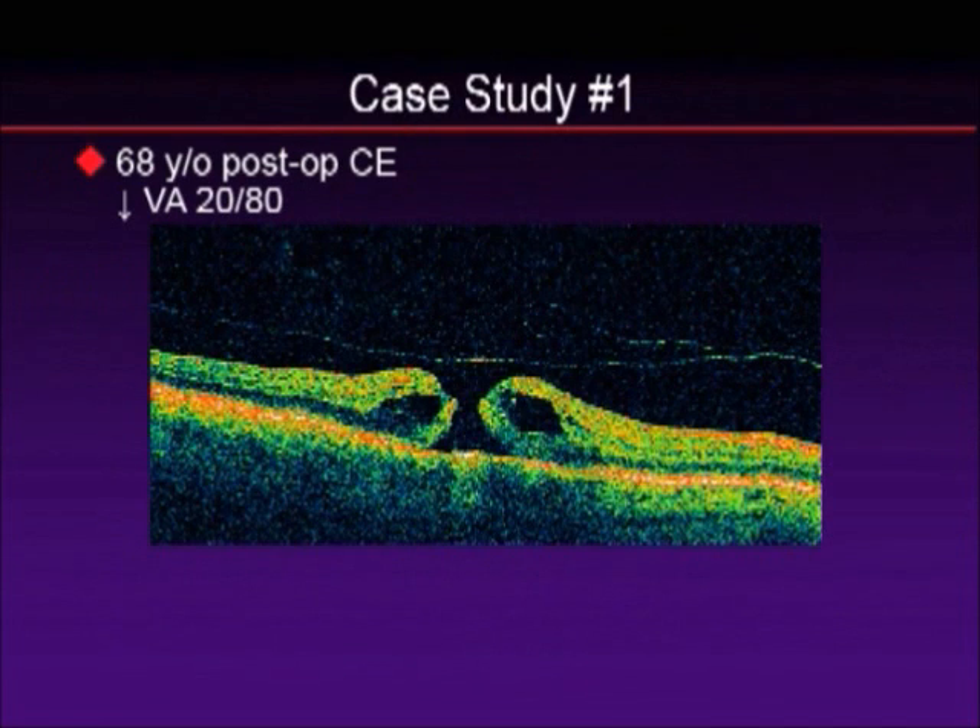Let's look at a couple of cases. This was a patient of mine who was 68 years old, post-cataract surgery, vision was down to 20/80, sent to me to rule out cystoid macular edema. As you can clearly see, there is a posterior vitreous detachment and there was a small, full-thickness macular hole. These were very difficult to delineate before — obviously one requires a surgical intervention and one requires a medical intervention.